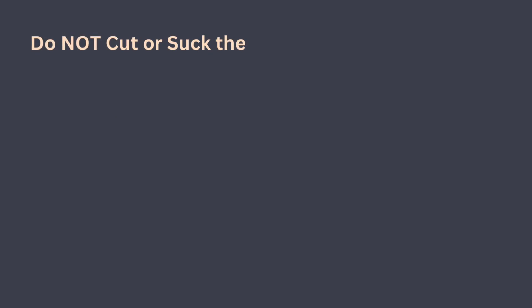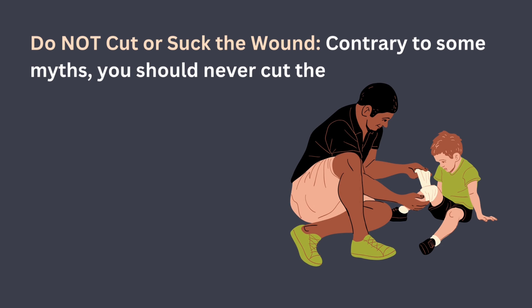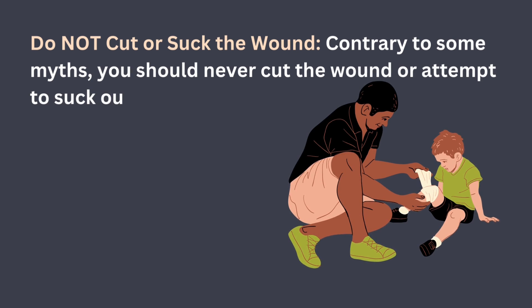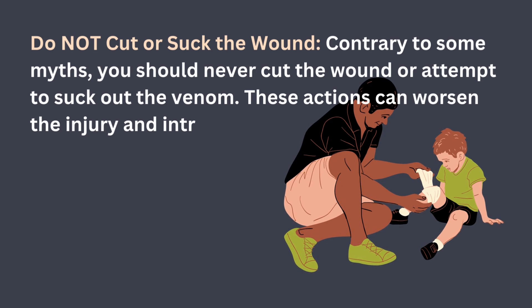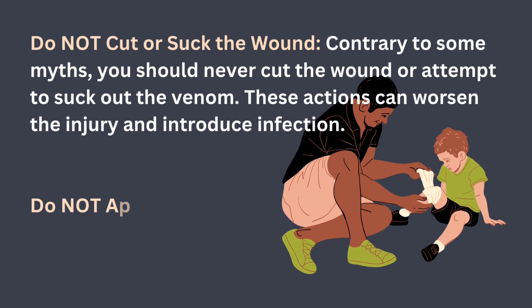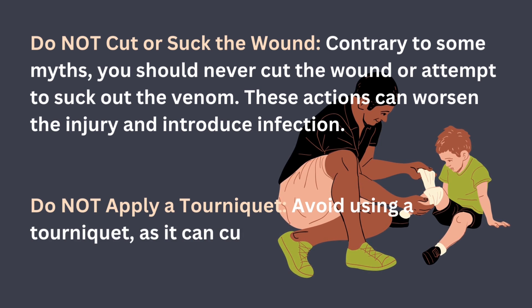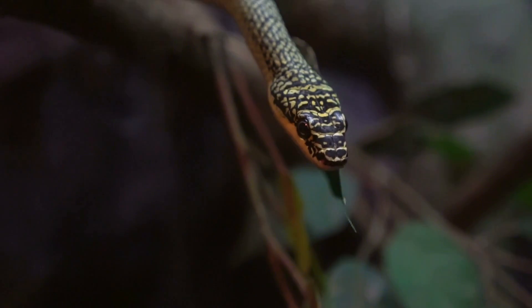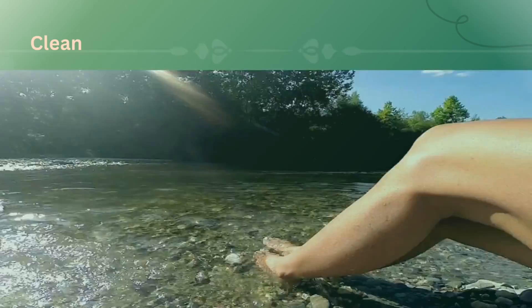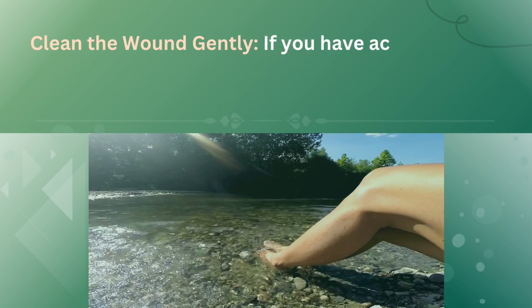You should not cut or suction the wound. Under no circumstances should you attempt to cut or suck the wound of a snake bite. Also, do not apply a tourniquet. Tourniquets can worsen the situation by restricting blood flow, potentially causing more harm than the snake bite itself.